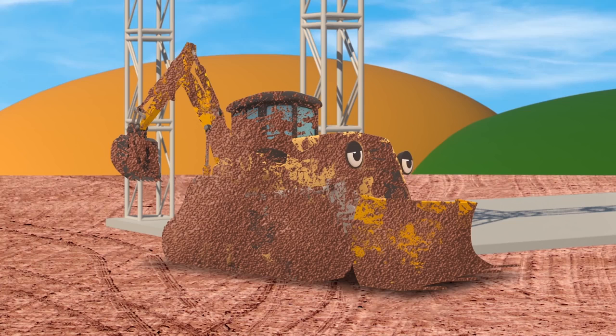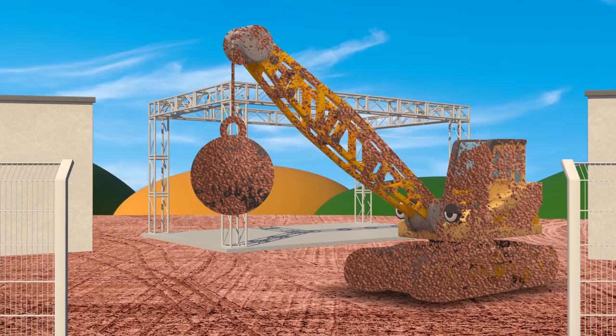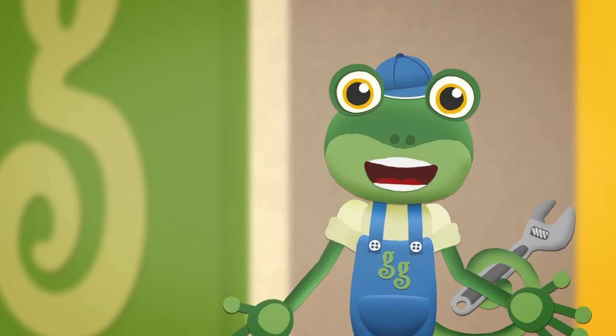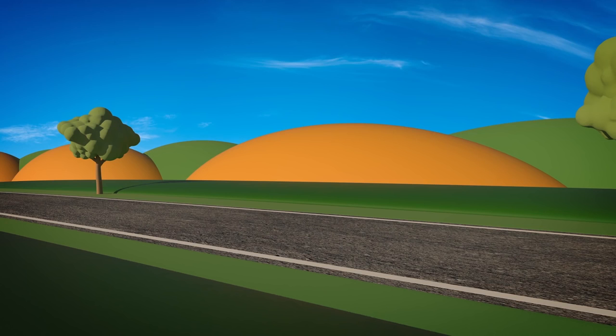I think it's time to get cleaned up. Danny, Caroline, Ryan, Celia — it's time to bring everyone over to Gecko's Garage so that you can get all cleaned up in our truck and car wash. How many yucky, mucky construction vehicles need cleaning up today?